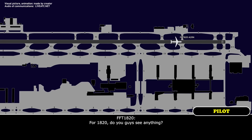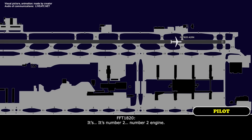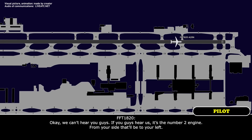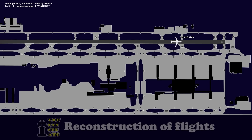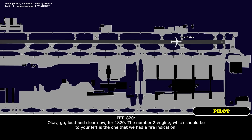For 1820, do you guys hear anything? This is the number two engine. Yeah, we can't hear you — if you guys hear us, it's the number two engine, the FO side, that'd be to your left. Frontier 1820, fire command. Go ahead, loud and clear now — for 1820, the number two engine, which would be to your left, is the one that we had a fire indication.